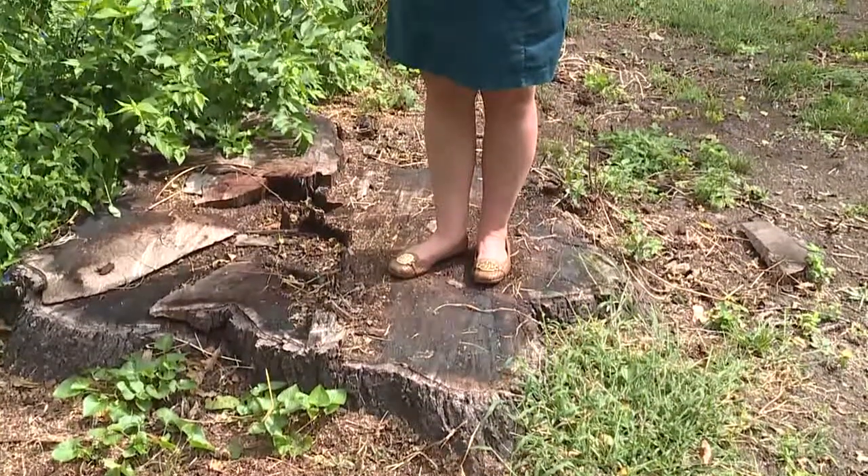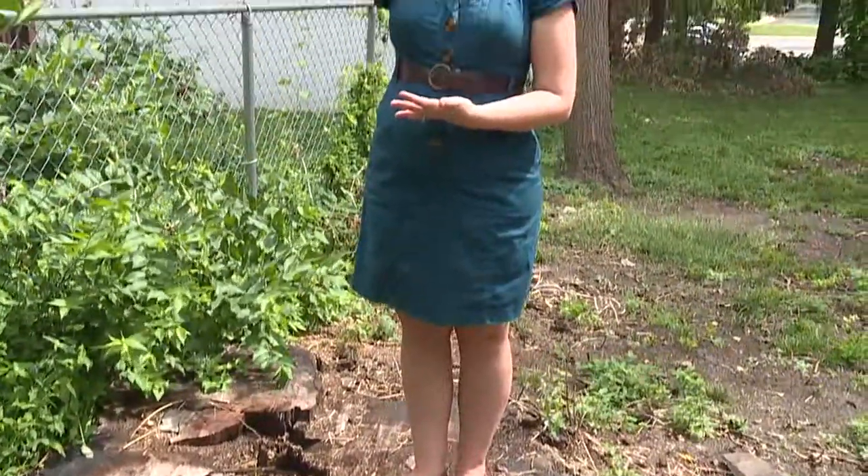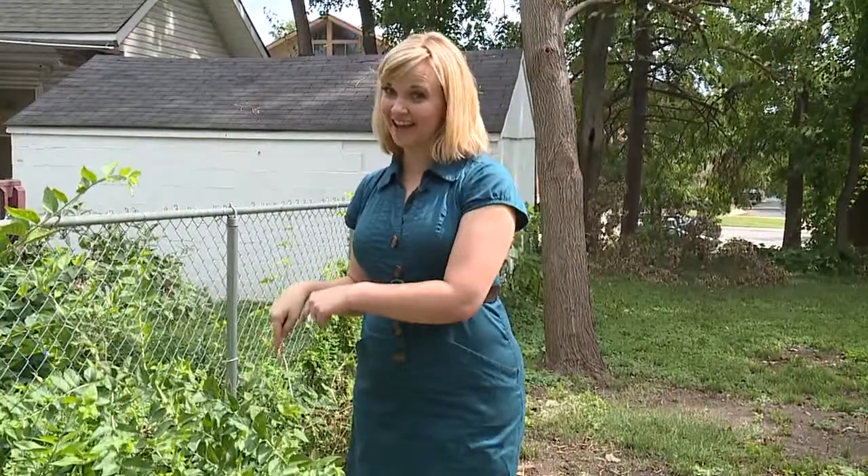This is all that's left of that walnut tree that stood more than 100 feet high right here. But what was inside that tree is what's now really where the story begins.